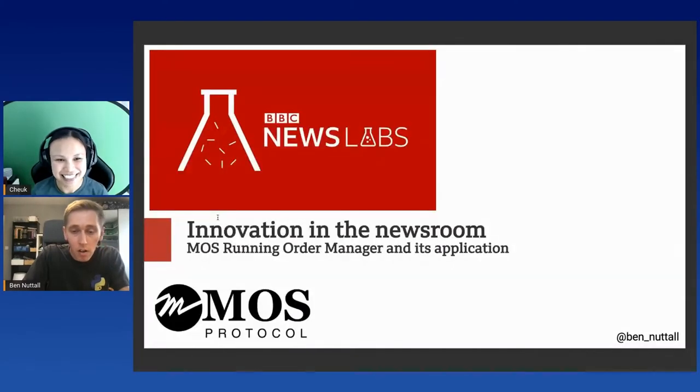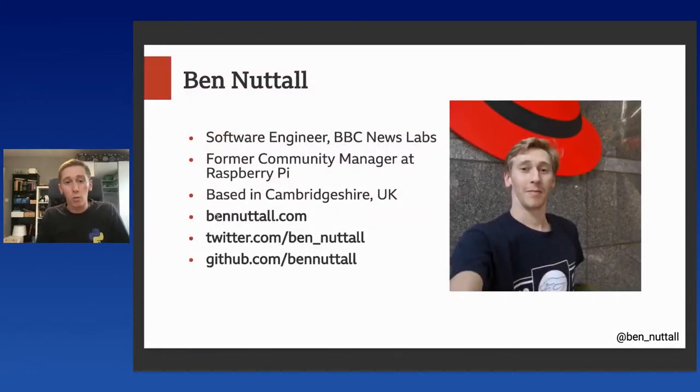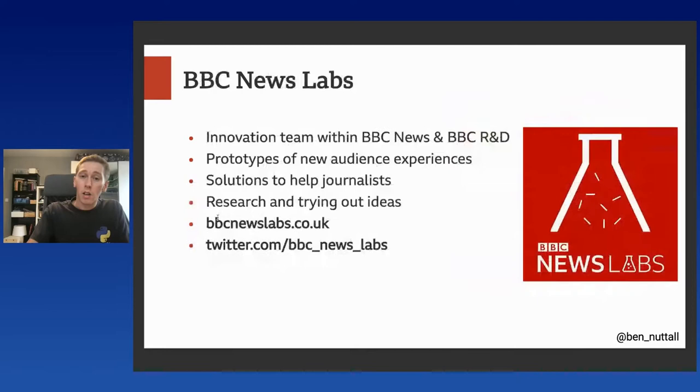Can you see my slides okay now? Great. So thank you for that. Welcome, everyone. My name is Ben. I'm a software engineer in BBC News Labs. I used to work for the Raspberry Pi Foundation — you may have seen me speak about Raspberry Pi before. I'm based in Cambridgeshire in the UK, and you can find me on the web, on Twitter and GitHub. So a bit about BBC News Labs: we're an innovation team within BBC News and BBC R&D. We build prototypes of new audience experiences, come up with solutions to help journalists, do research, try out ideas, and do projects on that kind of basis. We write up our projects at bbcnewslabs.co.uk and we're also on Twitter, so you can follow us there.